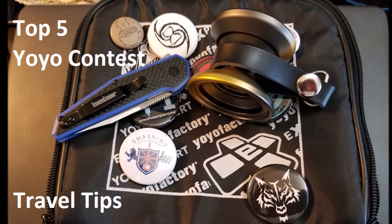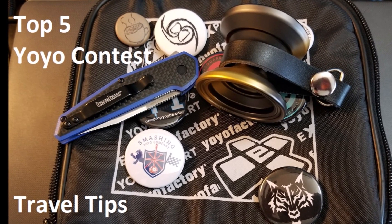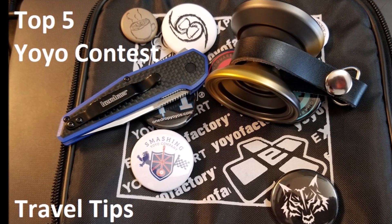What's up YouTube? I wanted to do a discussion today. I wanted to give you guys my yo-yo contest travel tips. So yo-yo contest travel tips — we're going to try to do a list. I don't have it written down though, so we'll see how well this goes.